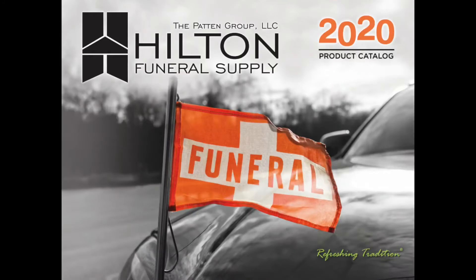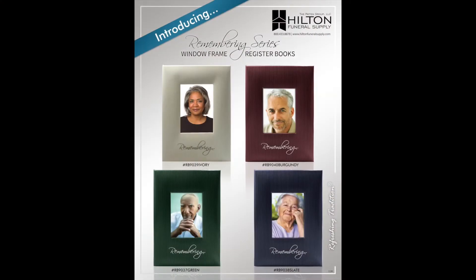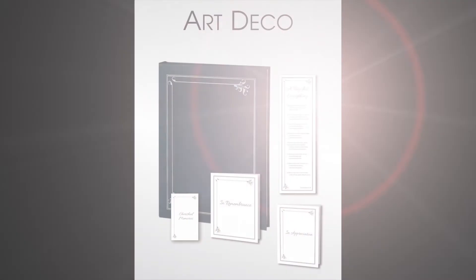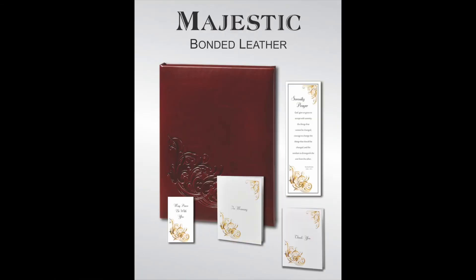Hilton Funeral Supply is excited to share our new 2020 product catalog, featuring new options for funeral stationery, including our Remembering Series window frame register books, our Classic Art Deco, and our elegant and affordable bonded leather options: the Ambassador, Majestic, and Embassy.